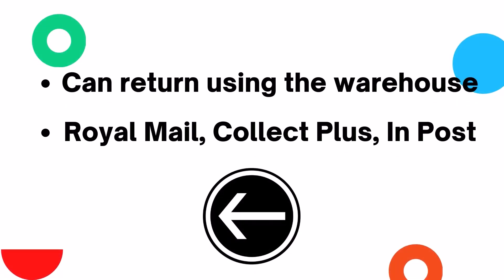If you purchase Apricot clothing at New Look, you will need to return it using the warehouse rather than returning it in store.